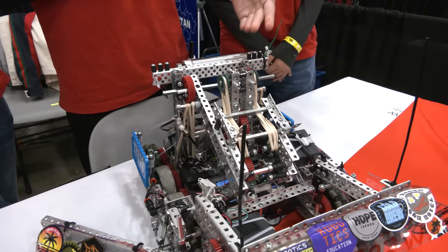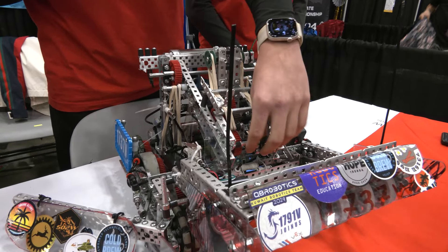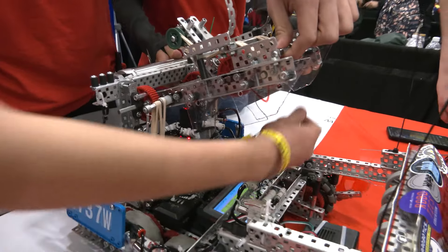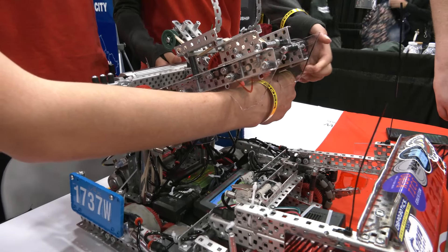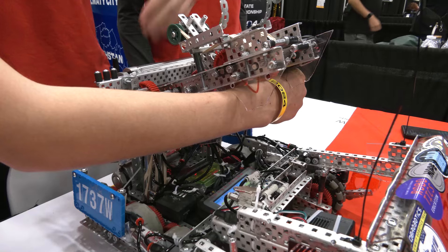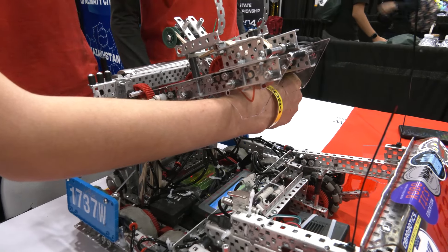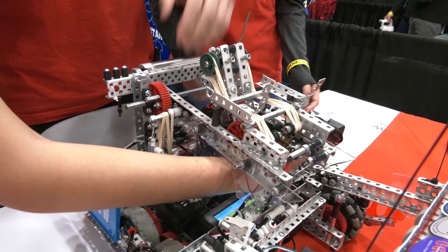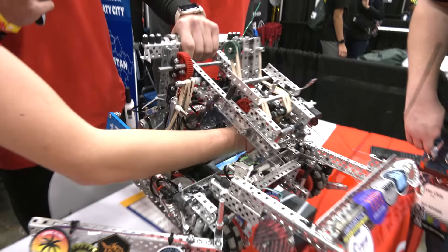The next thing I would like to talk about is our lift. Our lift uses two pistons with a ratchet. When the robot is coming to the end of the game, we are going to lift. By the power of the robot's rubber bands and our blocking mechanism, the robot can go up like this.